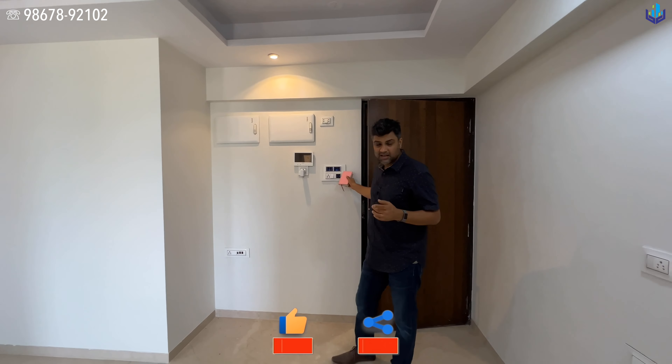The property measures 330 square feet of carpet area. Your kitchen is on the right-hand side — granite countertops, modular kitchen, cabinets, the exhaust, the stainless steel sink, and a nice view of the club and Gilbert Hill from the kitchen itself.